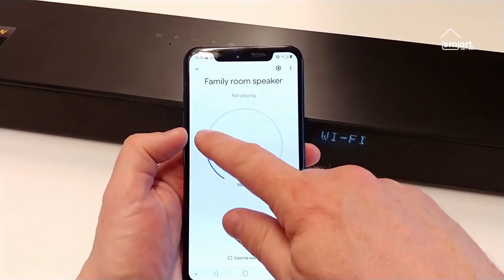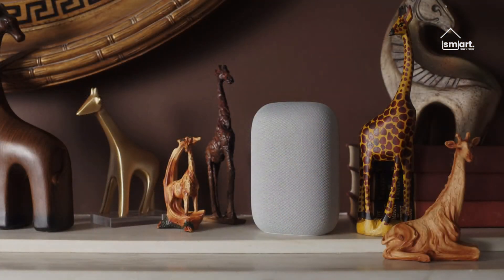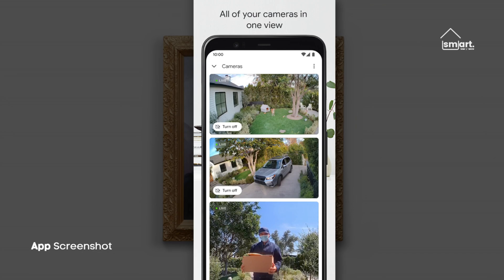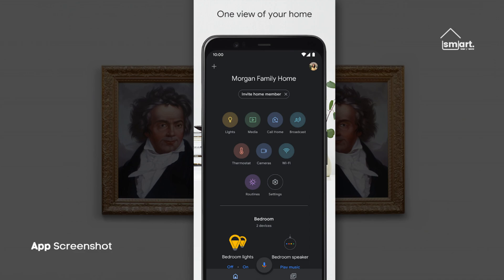Most people will be able to use Google Home. Sure, it can do everything, and you'll probably need to look into other apps if you want to perform more complex actions, but it doesn't require a lot of setup and is fairly simple to use.